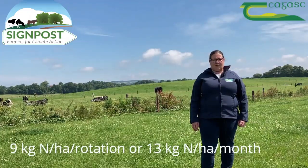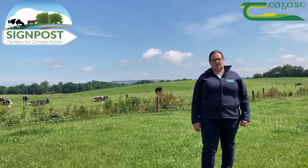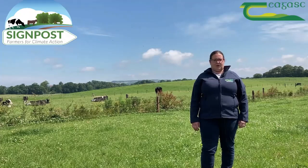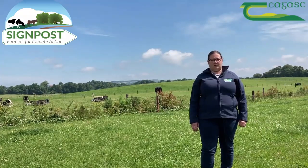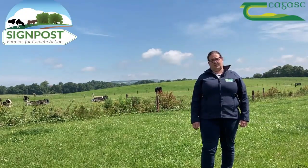That works out on average around 13 kilos per month for the months of May, June, July, and August. Then in September, you can increase fertilizer a tiny bit to about 12 kilos per hectare — the last application, which must be done by mid-September.